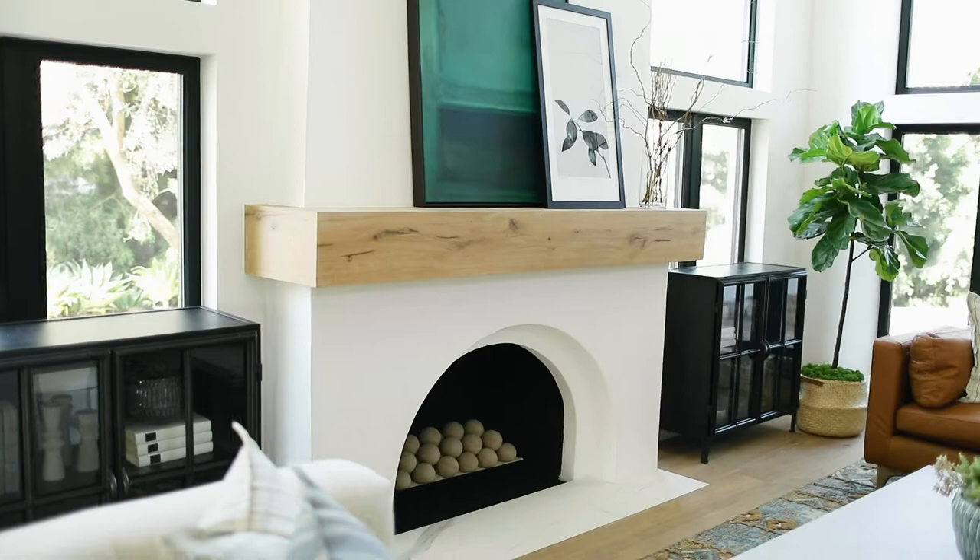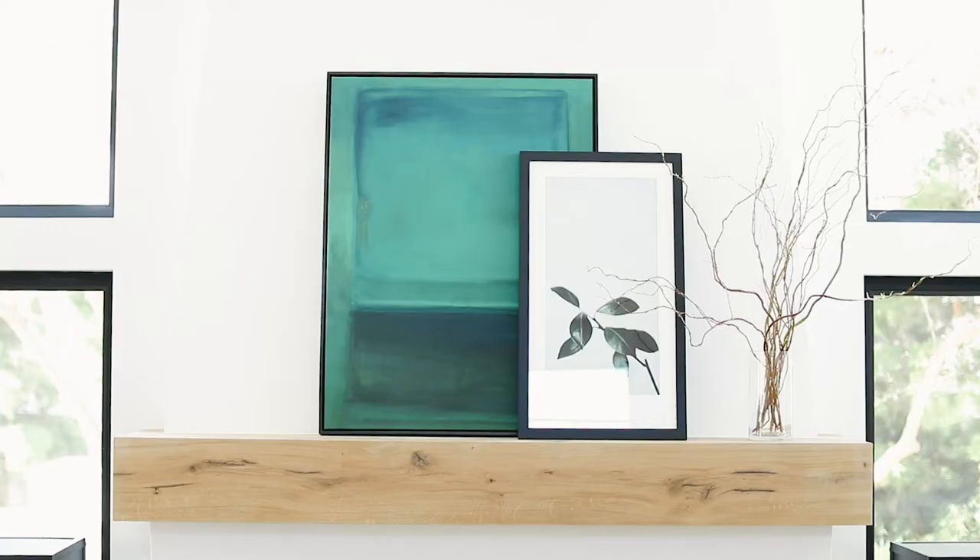We wanted to keep some of the original character of the home, so we saved the fireplace and added a wood mantle that matched the floor for just a really nice, clean, pretty look.